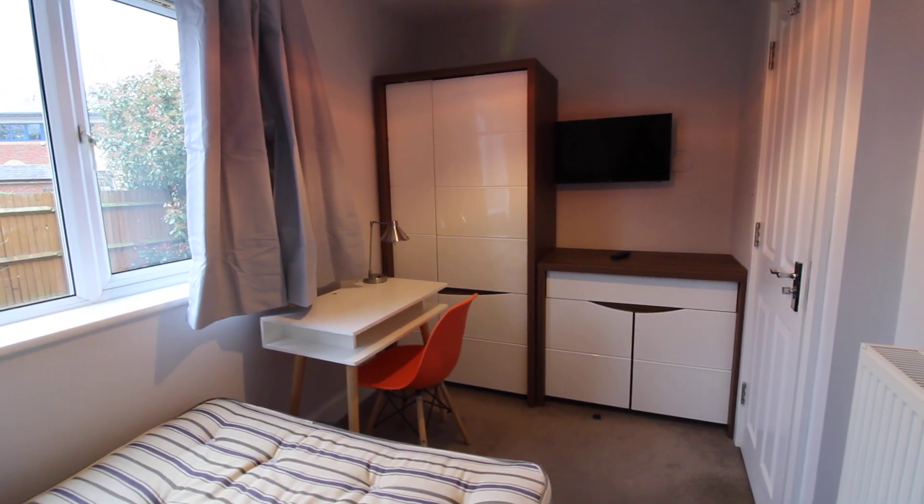This room is on the ground floor and it's fully furnished. And here we have the ensuite.